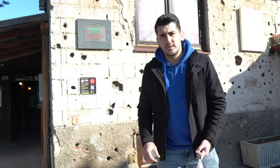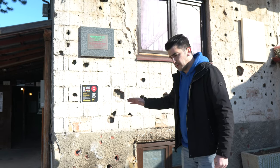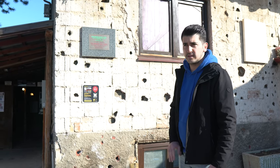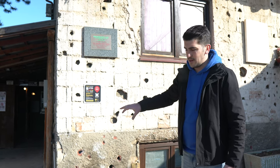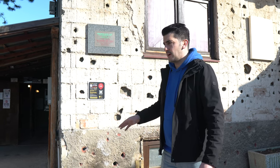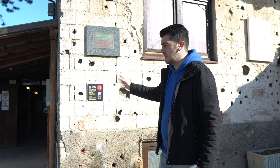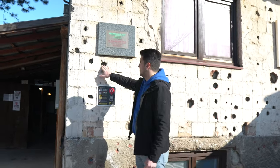We made it to the Tunnel of Hope. This is the house where it starts — at the bottom of the house the tunnel begins, running across to the other side of the airport. I hope to see the entire tunnel; I hope it's all open. We'll see when we get inside. These signs on the wall —